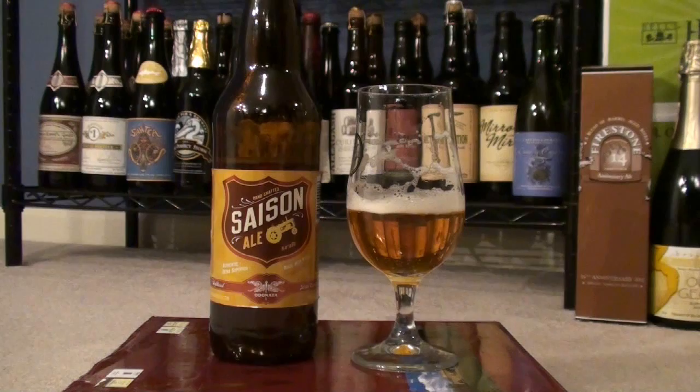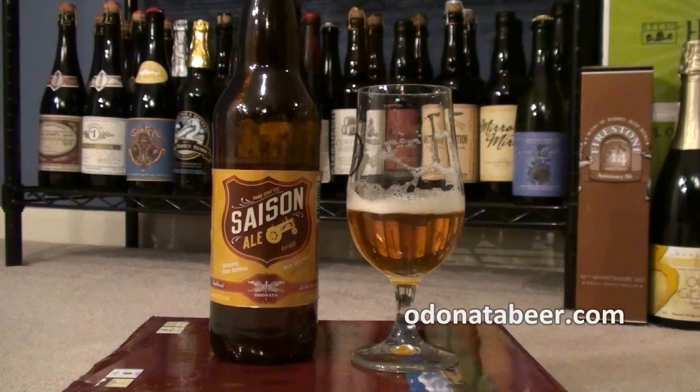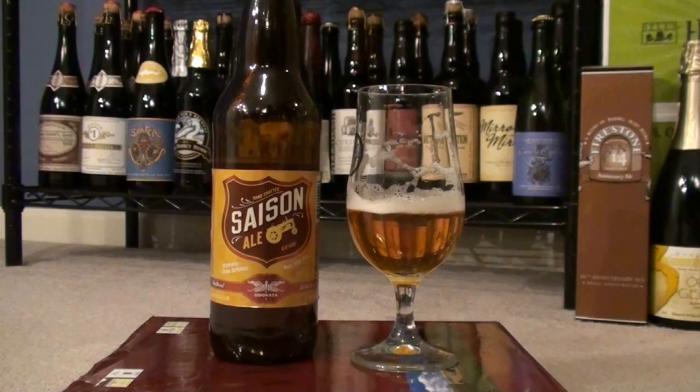This is from Odonata Beer Company — they're out of Sacramento, California. It is their Saison Ale and it clocks in at about 6.4, 6.5 percent. They do consider this one to be their flagship beer. One thing that's very interesting is that it is brewed with the same yeast that Brasserie DuPont uses for the Saison DuPont.